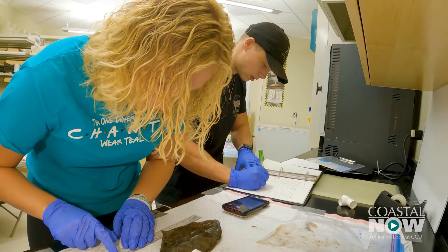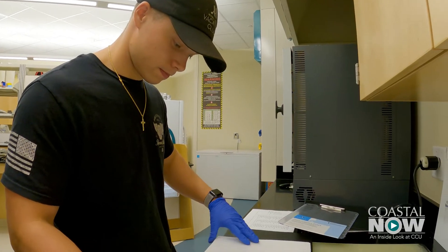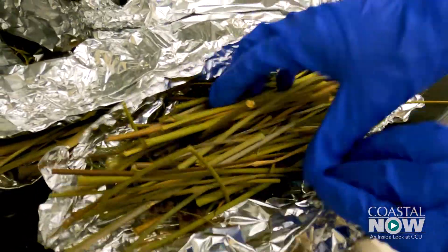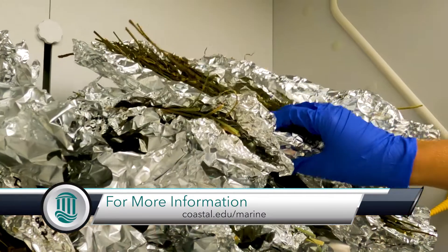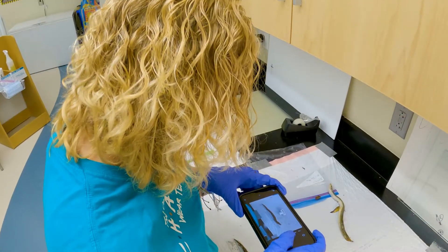It's been awesome to be able to work with different species, work with the professors and the graduate students to really get hands-on experience. Any undergraduate who can, they should get some research opportunities here because Coastal really does give you a lot of those opportunities. Most professors, if you just ask, they have an opportunity for you. These are the different plant species that we found throughout the site. The more experience you have, the greater your options — and the greater your options, the greater the chance of success in your future. It's been a great experience. We've all had some fun and it's perfect to put on a job resume too.